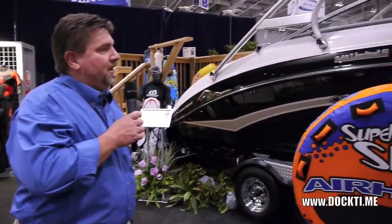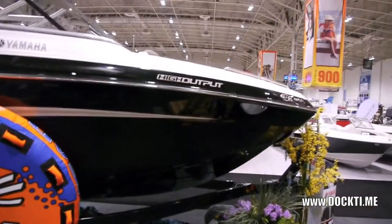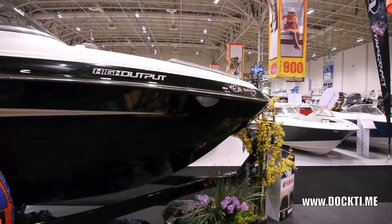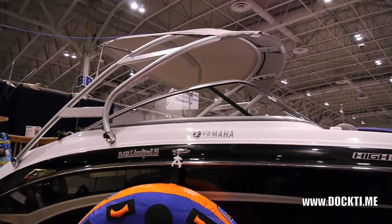Now I'd like to have you take a peek at our top of the line — the Rolls Royce of the fleet. It's the 242 Limited S Yamaha with a high output engine. You're putting out about 400 horsepower and you're looking at about a 60 mile an hour boat.